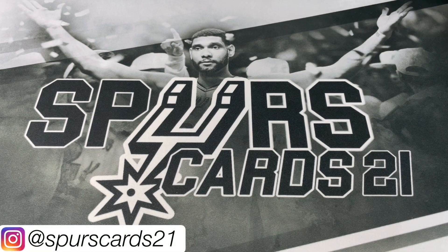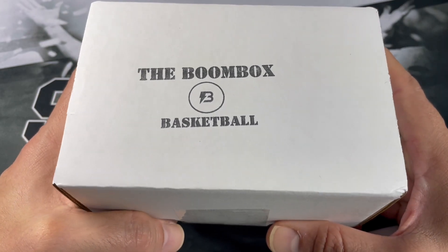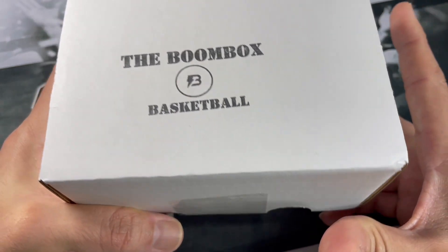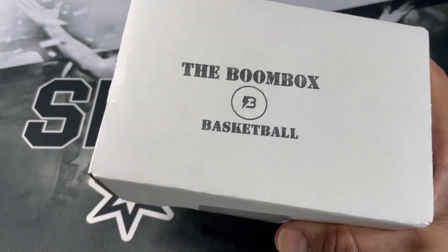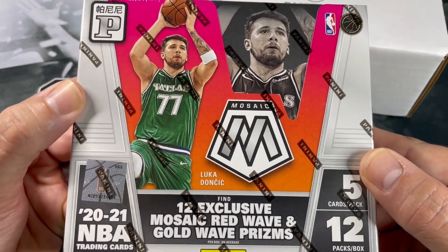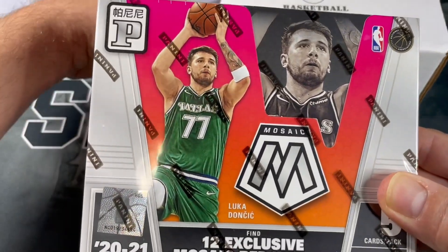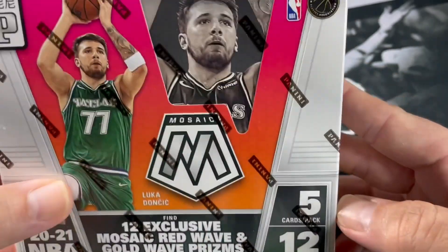What's going on YouTube, this is SpursGarts21 and welcome back to a new video. Today we have the standard basketball boom box — this box is sixty dollars on the website, it is their lowest tier. You do have to pay tax and shipping so it roughly comes to about 70 bucks. We also have this 2021 Mosaic Tmall box, which you can pick up for about 70 bucks as well, so it's pretty comparable in price. This Tmall box comes with 12 packs per box and five cards per pack.